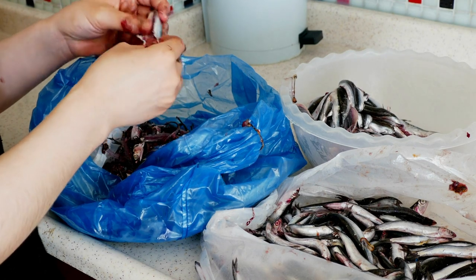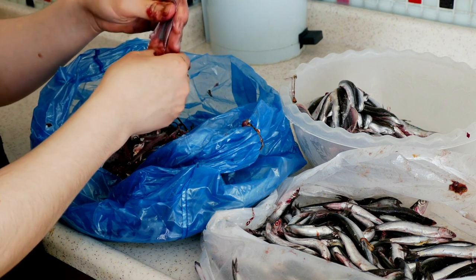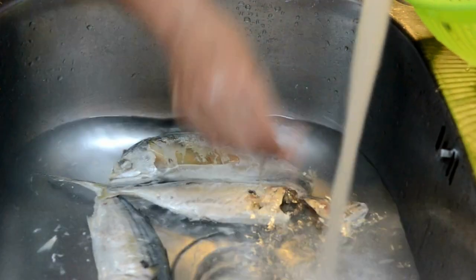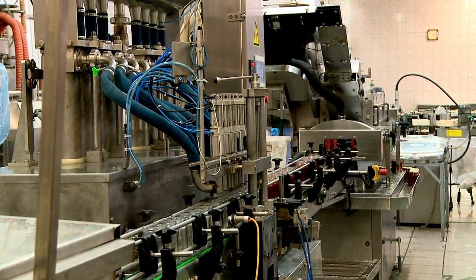Historically, fish sauces were made using different species of fish and shellfish, and in some cases manufacturers used the entire fish or just its blood or viscera. Today, fish sauces are simply cured in salt, and the fish types manufacturers use include anchovy, shrimp, mackerel, or other fish species that have high oil content and a strong flavor.